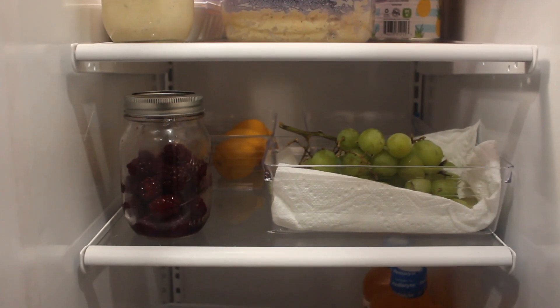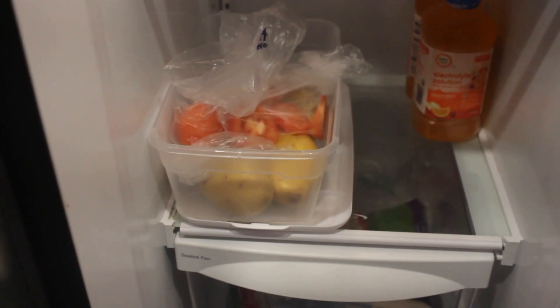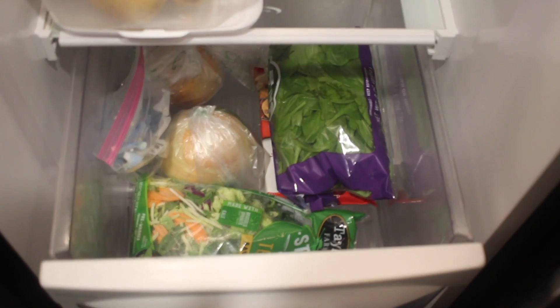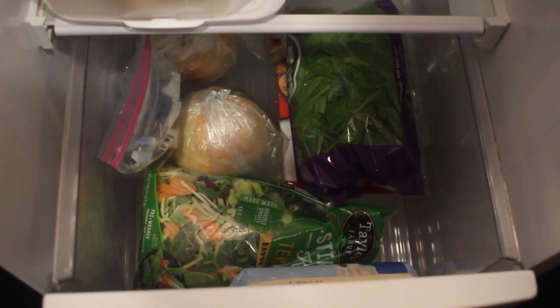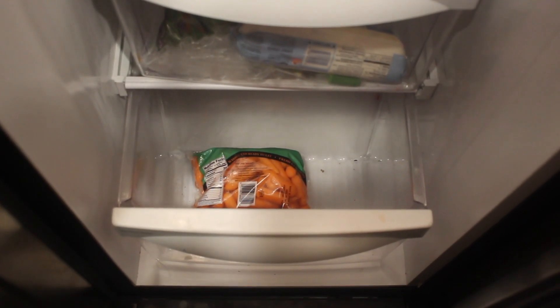This shelf is usually where I keep all of my fresh fruit — so I just have some lemons, blackberries, and some green grapes. Right below that is where I keep all of my fresh produce, so I have some tomatoes and some potatoes. To the right I have some electrolytes since I've been a little bit sick lately. In my first drawer I keep my spinach, onion, some stir fry mix, as well as some cookies. And in my final drawer right now I just have a bag of baby carrots.